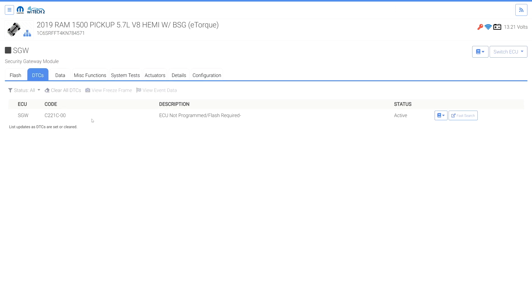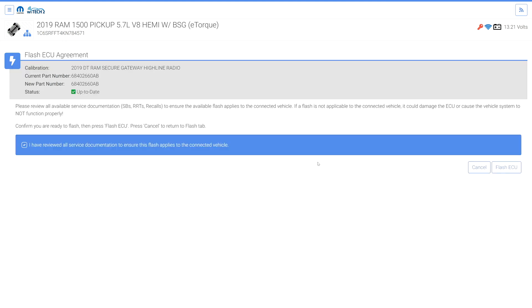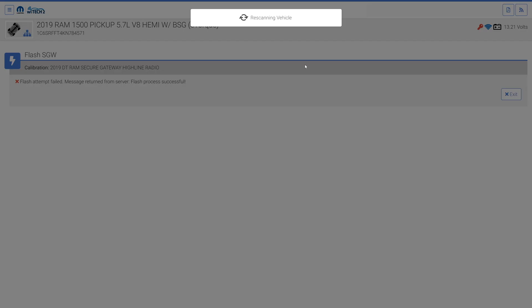Upon investigation, the DTC is for the SGW not being programmed. Once the SGW is programmed, Witek is able to communicate with all built ECUs.